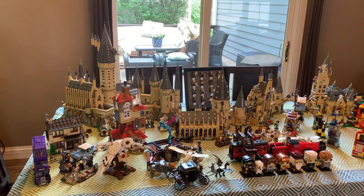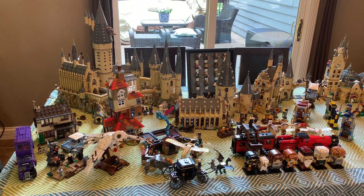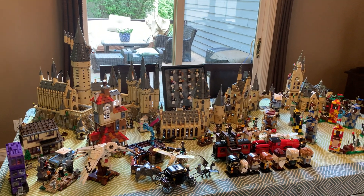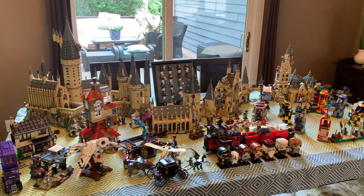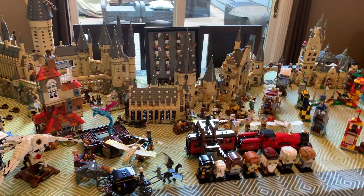I might have to get those couple sets that haven't released when I go back to school in Canada, so I won't be able to have all of these things here with me. But I wanted to do this video because I haven't dismantled any of my Harry Potter stuff from 2018, but I'm going to have to now because we're moving. So I figured before I take all that stuff apart, I should show you guys everything.